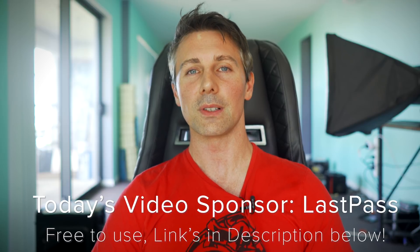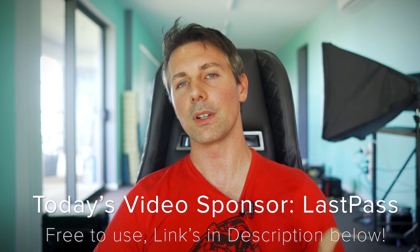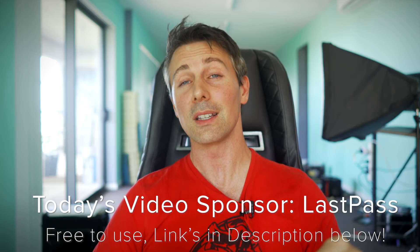Anyway guys, I'll catch you in another tech video very soon. Don't forget to check out today's video sponsor LastPass, helping us keep the content real and flowing towards you - completely free to try out, link is in the description below. I'll catch you in the next one. Peace out for now.